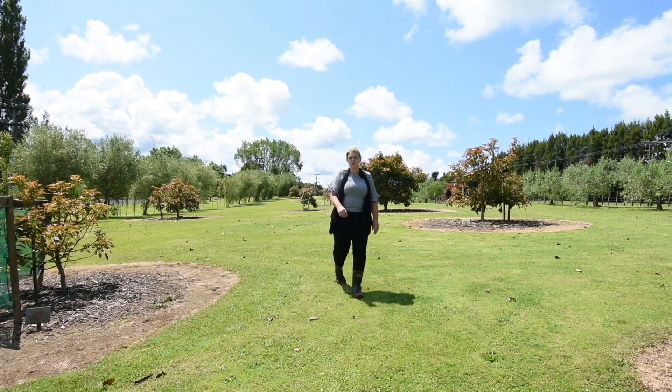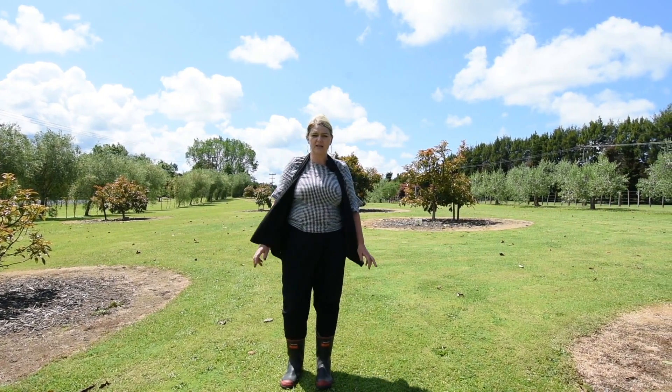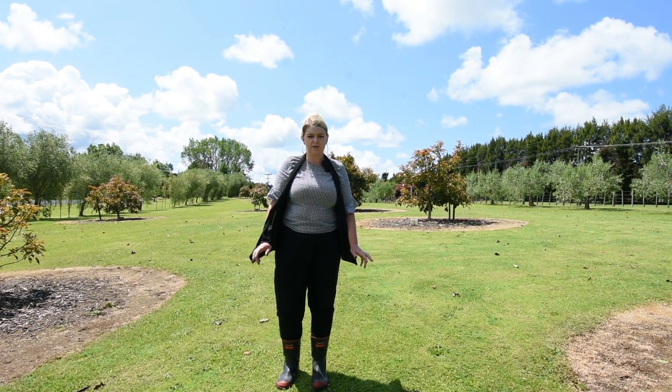There's sheds, chicken run, fruit trees and veggie gardens — everything's here. So if you thought country living and owning a few acres was out of reach, then come and take a look at this property.